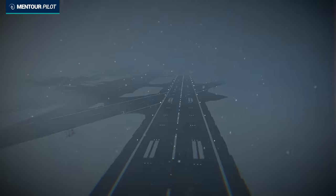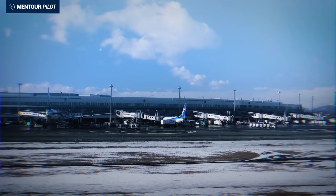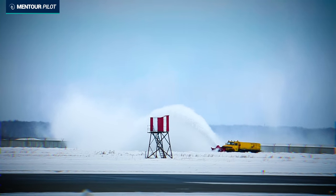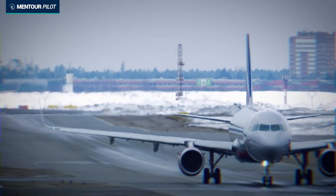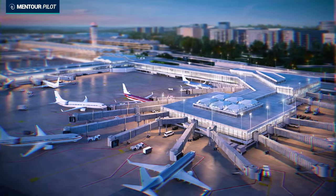The problem was that it had been snowing continuously in Washington throughout the day — moderate to heavy snow. Because Washington National Airport was only using one runway at the time, they had to close the airport at regular intervals for snow clearing. From about 1340 to 1450, the airport was completely closed, building up a huge backlog of aircraft both departing and arriving. This would have quite significant importance later on.